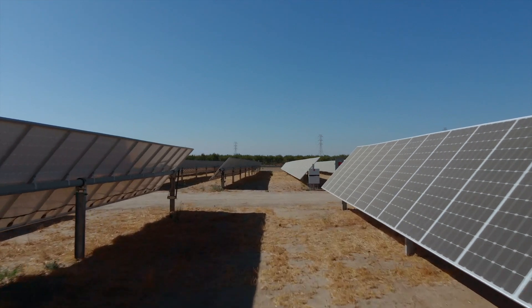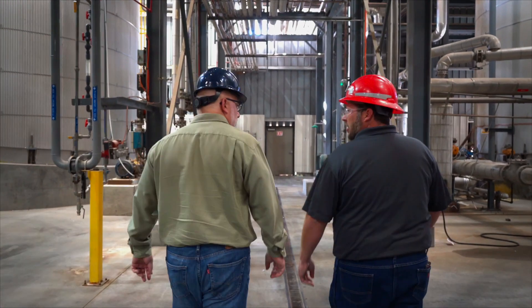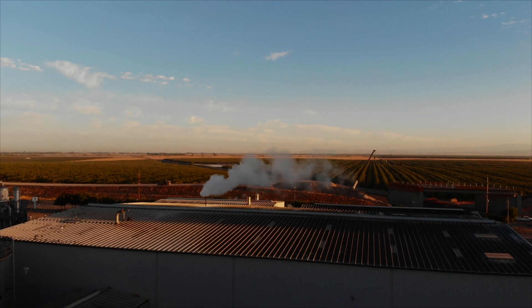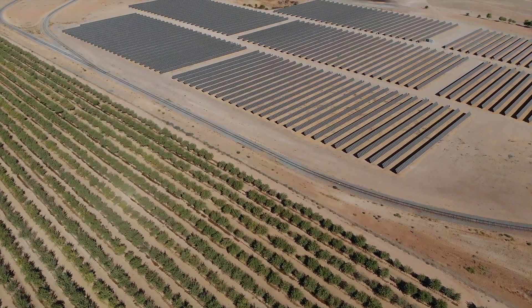Finding ways to reduce our carbon footprint, to be energy efficient, and to be utilizing renewable energy like solar is a very exciting thing. It's a very important piece to our business. It's exciting every day to be part of the ethanol industry — reducing our dependence on foreign oil, supporting our agriculture and our farmers, and being able to produce renewable, sustainable, and cleaner energy.